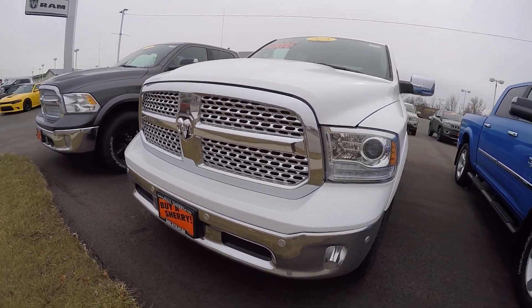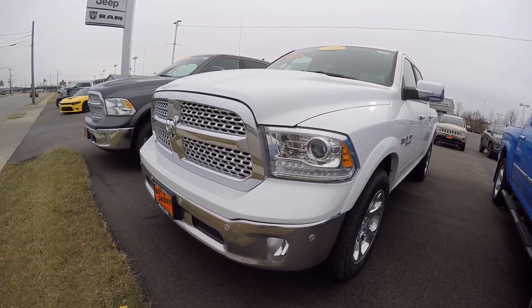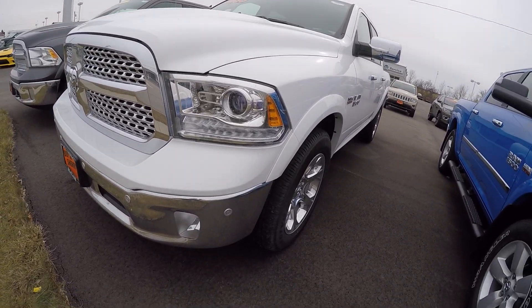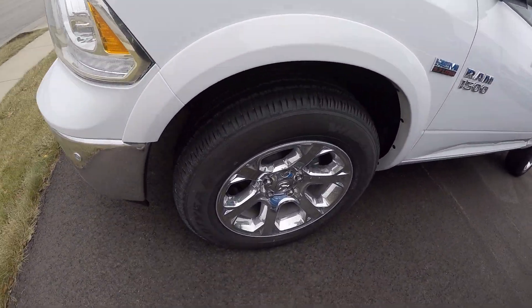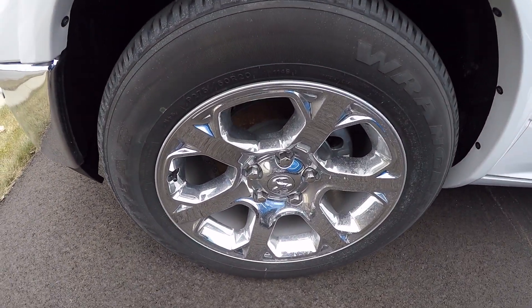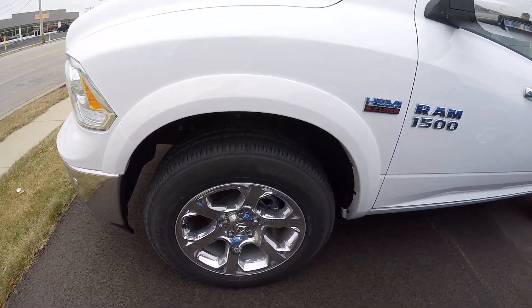It's bright white in color, beautiful vehicle. We've got front and rear parking assist, chrome bumpers, chromed out grille, beautiful chrome clad 20-inch rims, and Goodyear tires.